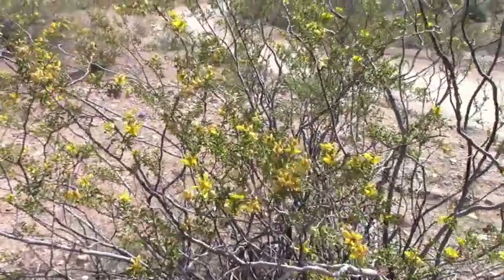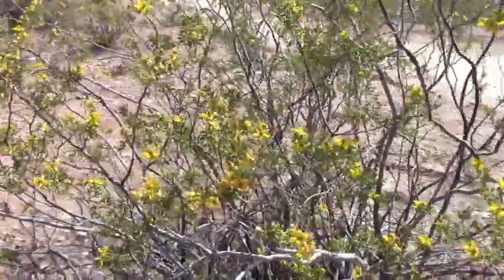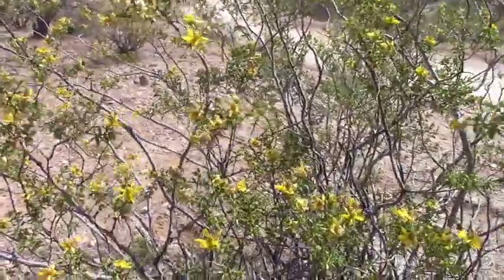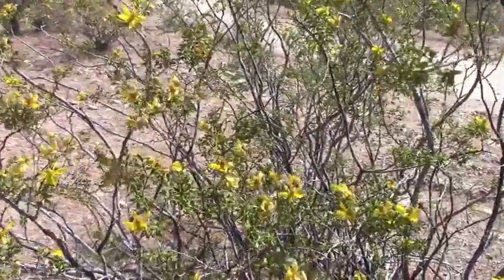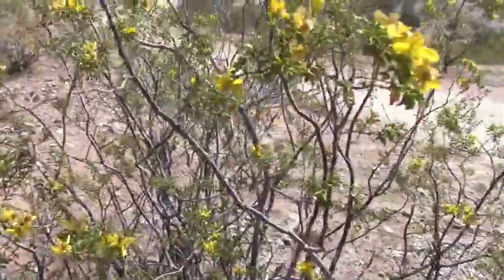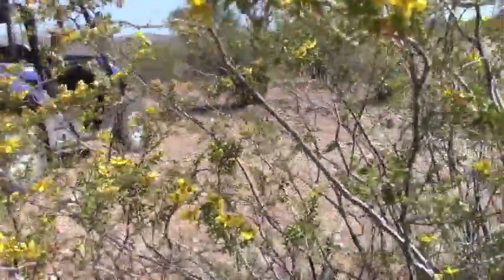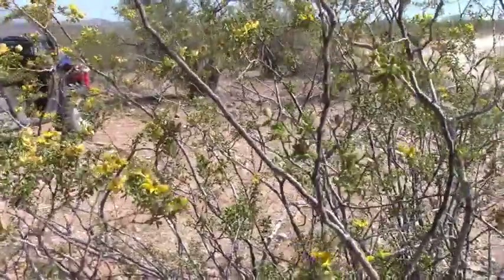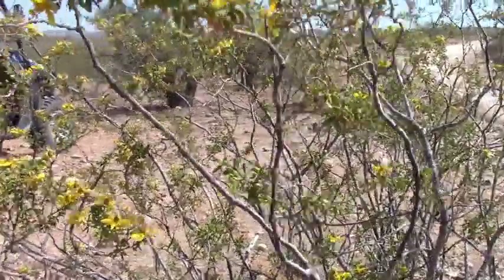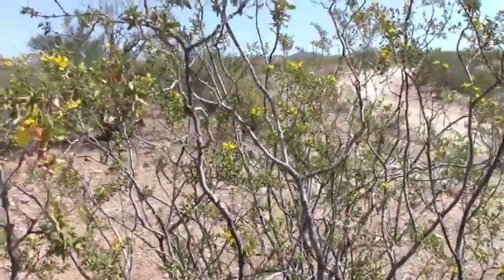Good morning YouTube, this is Chuck Gentles. I want to welcome you to my channel. We're out in the desert again, and what you're looking at here is a creosote bush that's in bloom. The whole desert is starting to bloom. The ocotillo is just turning orange on the tips, and if I can find one I'll show you. Give it another couple weeks here in the Arizona desert and it'll be all colors — everything will be blooming: the barrel cactus, the saguaro, the ocotillo again, and there's some pin cushion cactus out here that have a pinkish-purple flower that's really gorgeous.